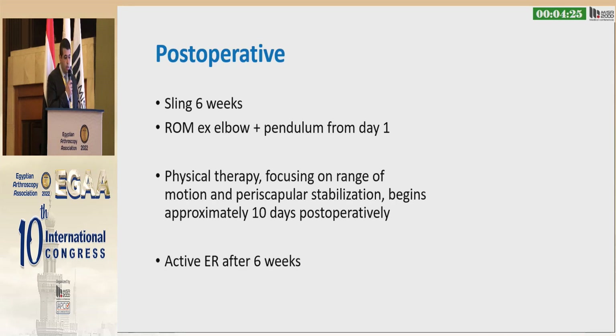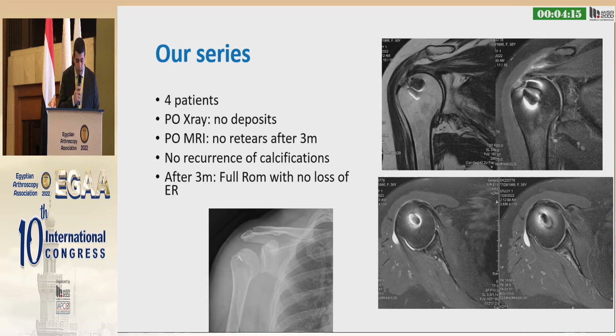Postoperatively, all patients use a sling for six weeks. Passive range of motion starts for the first three weeks, then active-assisted for three weeks, then active external rotation after six weeks. In our series of four patients, postoperative X-rays showed no deposits in the infraspinatus. Postoperative MRI at three months showed no re-tears, and all patients regained full range of motion.